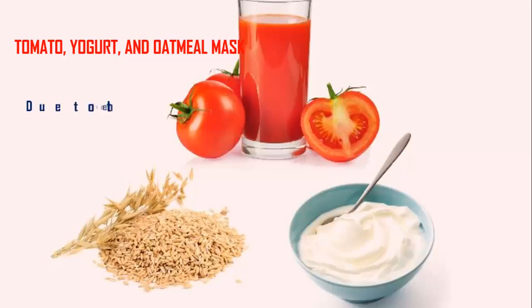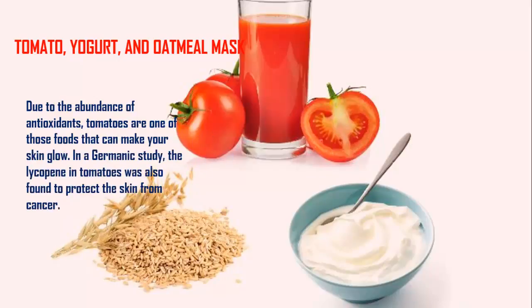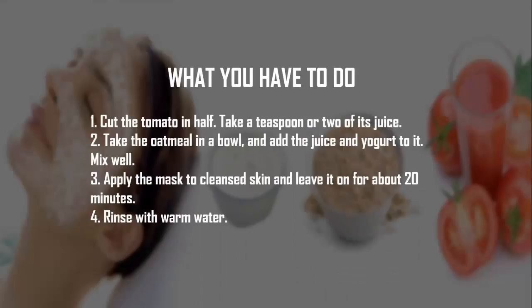Tomato, Yogurt, and Oatmeal Mask. Due to the abundance of antioxidants, tomatoes are one of those foods that can make your skin glow. In a study, the lycopene in tomatoes was also found to protect the skin from cancer. Step 1: Cut the tomato in half and take a teaspoon or two of its juice.